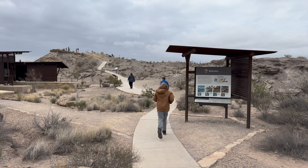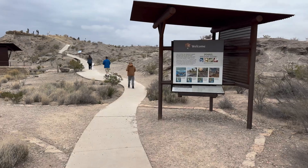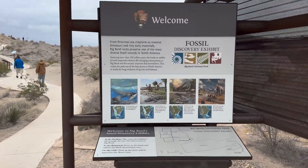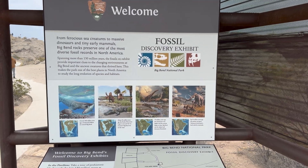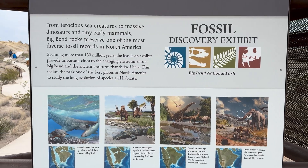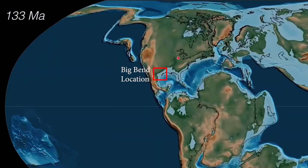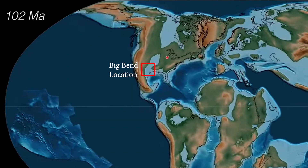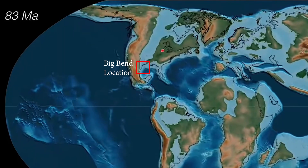Inside the building, this sign provides a really good overview of the park itself and all the changes it's gone through. The exhibits have been divided into different time horizons, starting 130 million years ago and going to the present. If you're new to the deep past, take a few minutes to try to absorb what it says. 130 million years ago, this ground wasn't even ground — it was part of the Proto Gulf of Mexico and what they call the Great Western Interior Seaway that eventually went all the way to the Arctic Ocean.